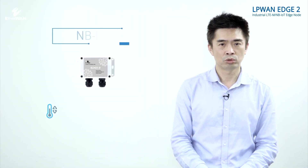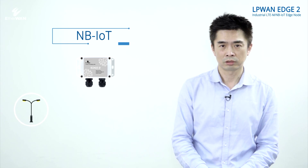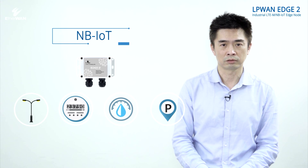It is quite simple. NB-IoT has been widely used in environmental monitoring such as temperature, humidity, and PM2.5, as well as in data collection of smart street lamps, smart meters, water meters, and gas meters. When you consider NB-IoT needs, EtherWAN offers you a reliable network transmission solution.